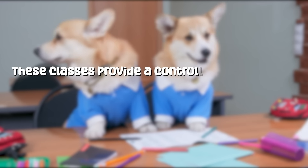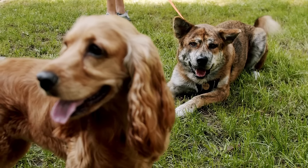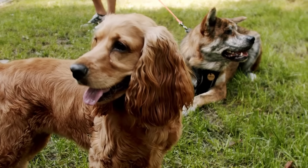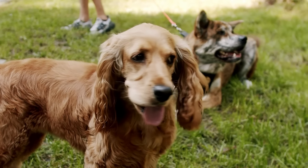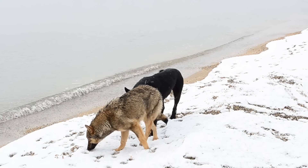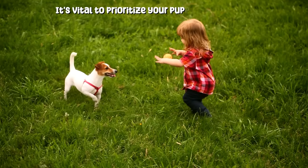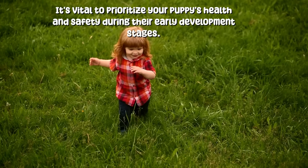These classes provide a controlled environment with age-appropriate playmates. You can also arrange play dates with friends or family members who have well-vaccinated and friendly dogs — this provides a safe and controlled setting for socialization. Remember, it's vital to prioritize your puppy's health and safety during their early development stages.